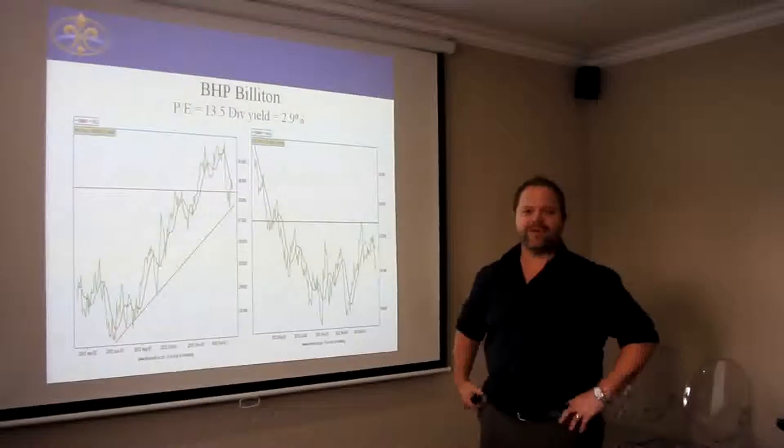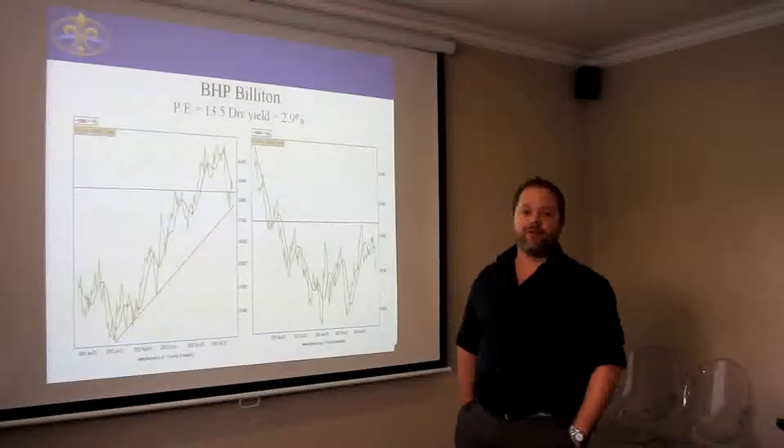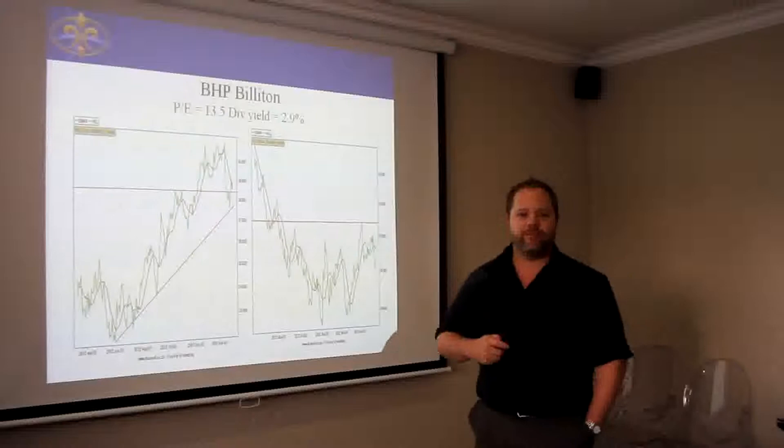Hello, my name is Derek Brinsler. I'm a stockbroker and portfolio manager for BSG. We are going to do a series of stock picks in a presentation, and today we are looking at BHP Billiton.